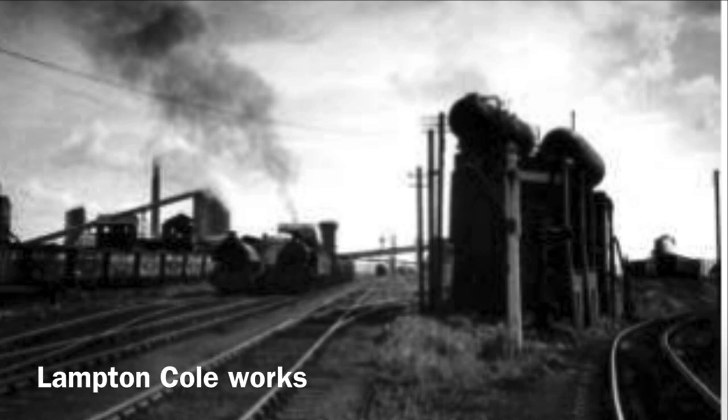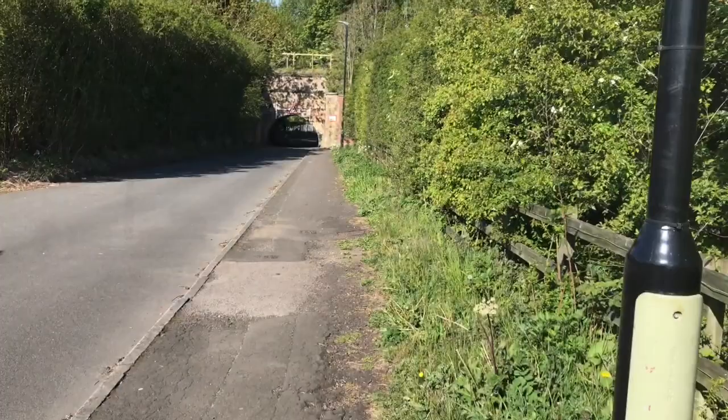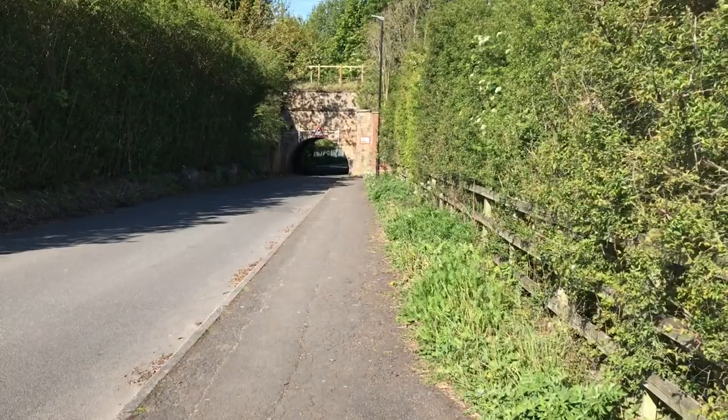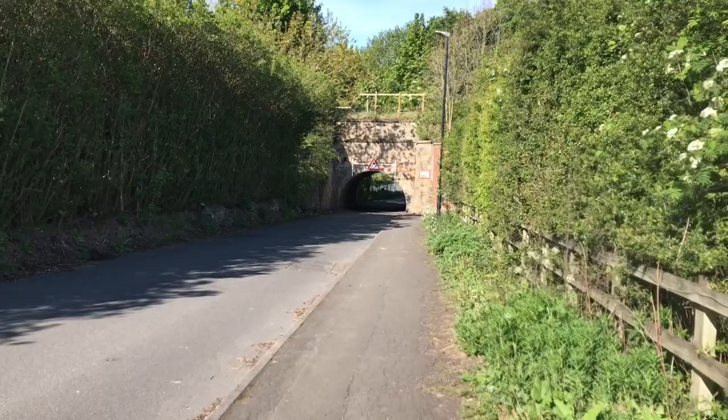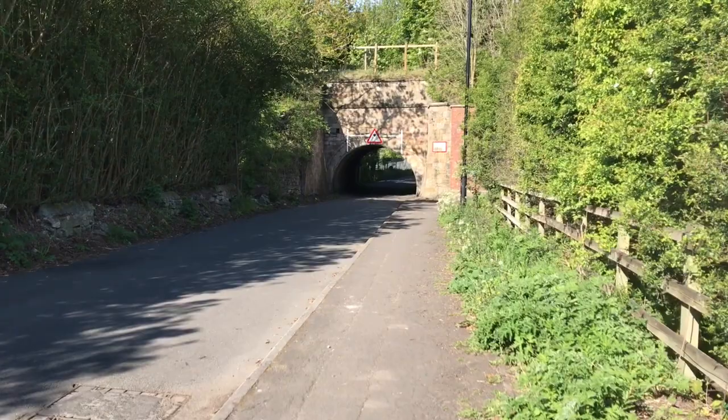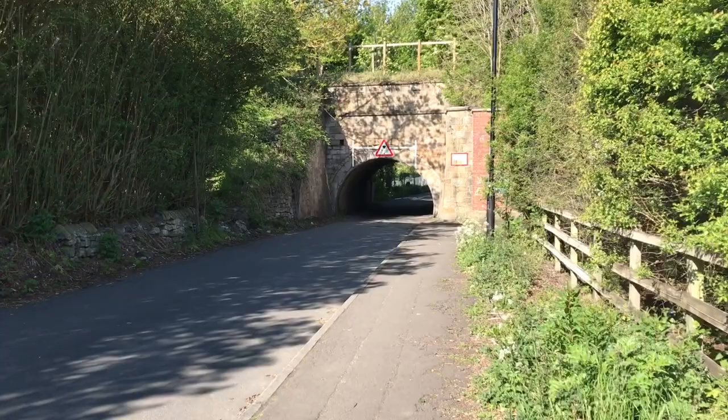We're approaching this tunnel — it's got a very low entrance to it. Originally I don't know what it was used for and what traffic came down this way. Obviously it's a big height restriction — I think you can only just get a car through. We're going to try and get up onto the top because I know there's a walk along the old lines up there. It's starting to become a lovely day — very sunny, a bit chilly, but nice.